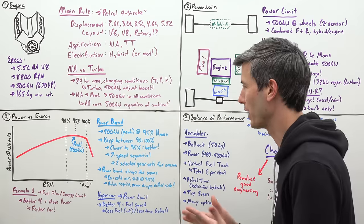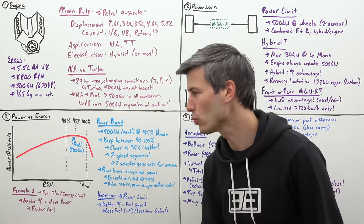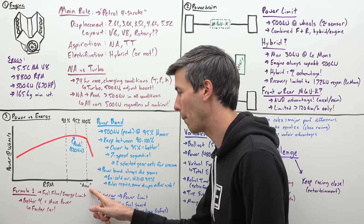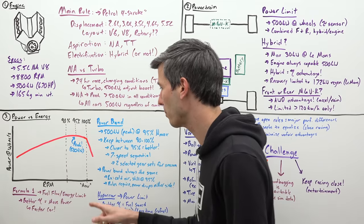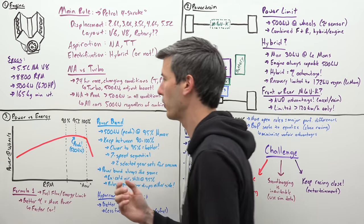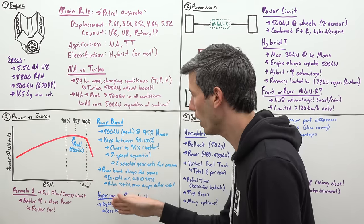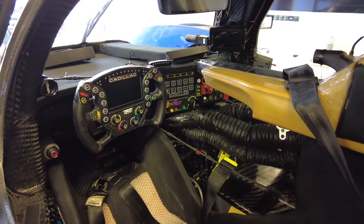Power versus energy is also a really interesting discussion. Looking at a simple dyno plot of power versus RPM, the rules dictate that whatever your engine's maximum RPM is, you're allowed to make that peak power of 500 kilowatts at 95 percent of whatever that chosen max RPM is. So you can only make that peak power when you're at 95 percent of your peak RPM, and then you have to follow this curve. You really want to keep your RPM as close to 95 percent as possible — somewhere between 90 to 100. There is a very steep drop-off if you were to exceed your max RPM, so you really don't want to do that.